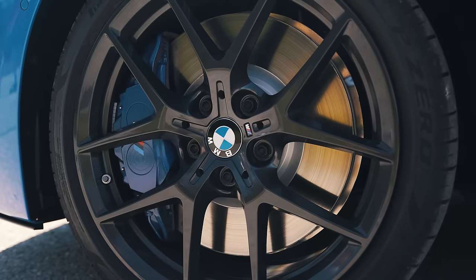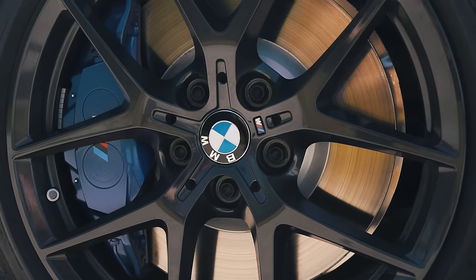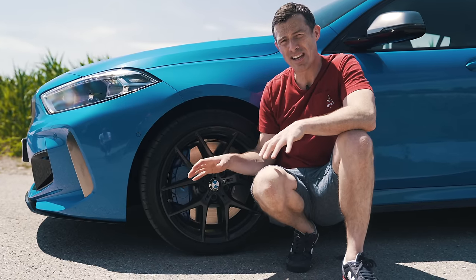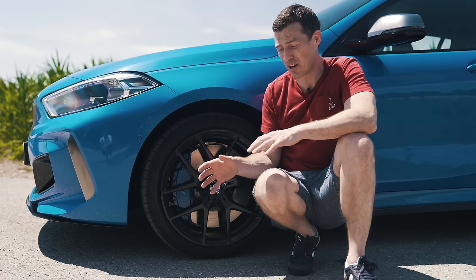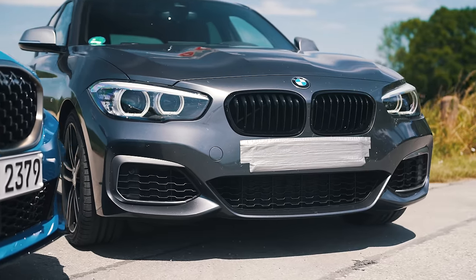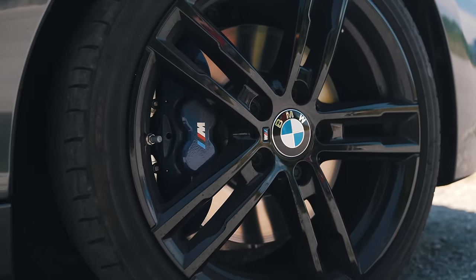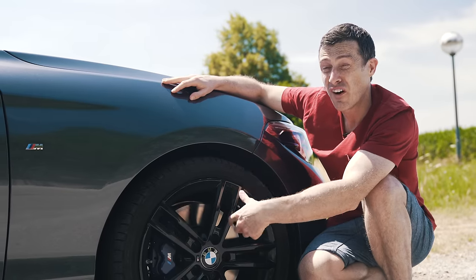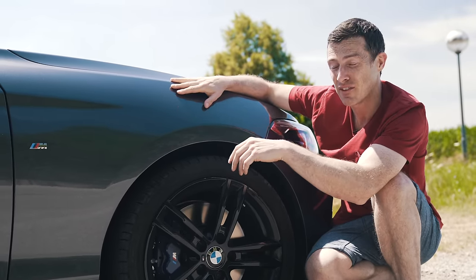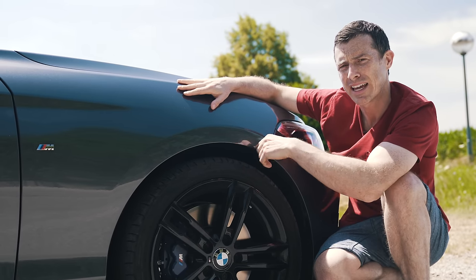The M135i has upgraded brakes over the standard new 1 Series — massive calipers and discs that are 360 millimetres in diameter. The car weighs 1,600 kilos including a driver, so not too heavy. The old M140i also has upgraded M-Sport brakes, but the calipers don't look as big and the discs are 345 millimetres in diameter. The XDrive version of the old car is actually 15 kilos heavier than the new one.